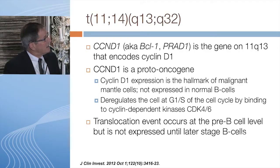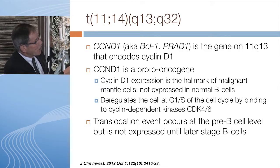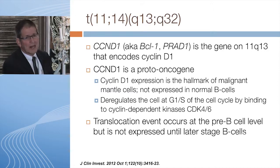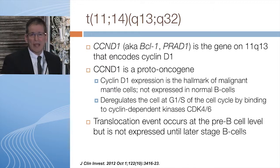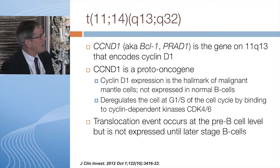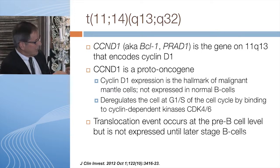This gene has been called BCL1 or Prad1 in the past; now you'll mostly see it as CCND1, and it's the gene that encodes cyclin D1. When it goes to the immunoglobulin heavy chain on chromosome 14, it deregulates the cell cycle. That's why KI67 is an important marker — it relates to the proliferation of the cell.